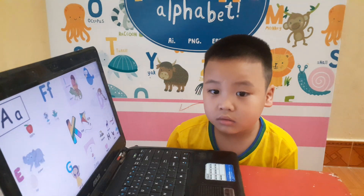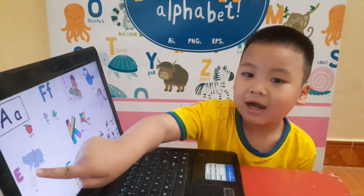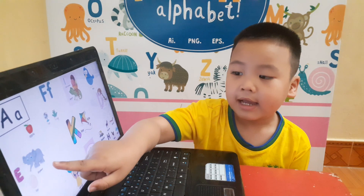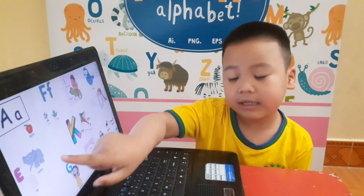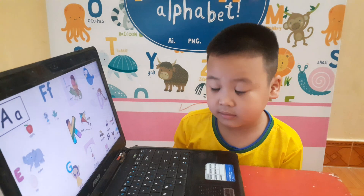And where is letter E? Letter E. Yes, letter E — E. Good. And letter E is for? Elephant. And? Egg. Do you like to eat eggs?